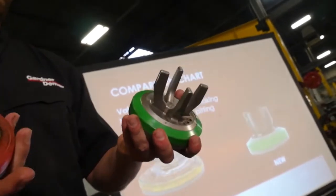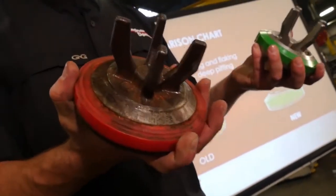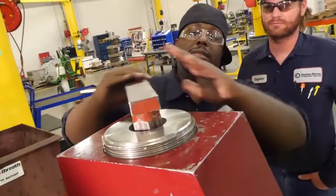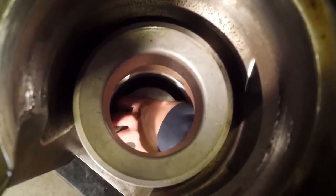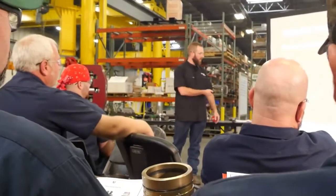The neoprene is the bumper — the neoprene is what protects the valve and the seat. Pump University graduates achieve extended fluid in life, lower maintenance costs, minimize downtime, and a reduction of workplace hazards.